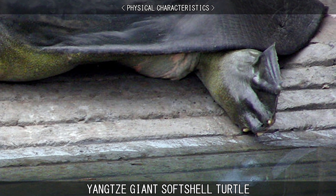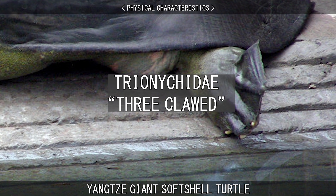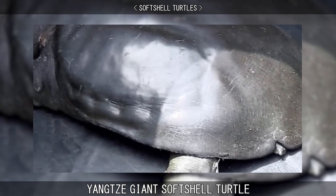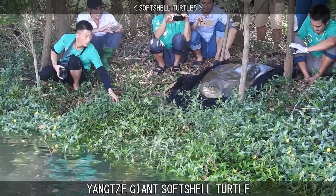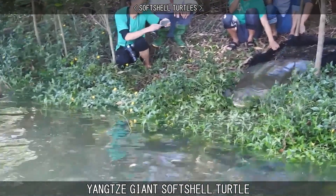Their feet are webbed and three-clawed, hence the name Trionychidae, which means three-clawed. This turtle is most notable for its soft shell, which is light and flexible and allows it to move easily in open water or in muddy lake bottoms, and faster on land than most hardshell turtles.